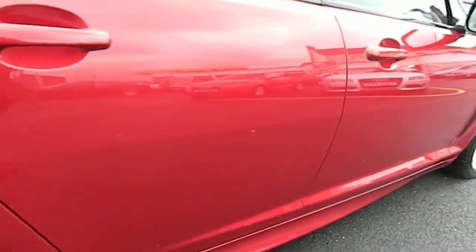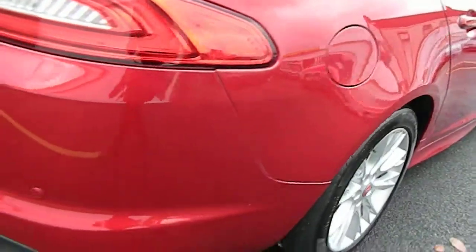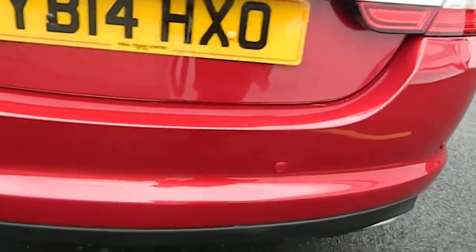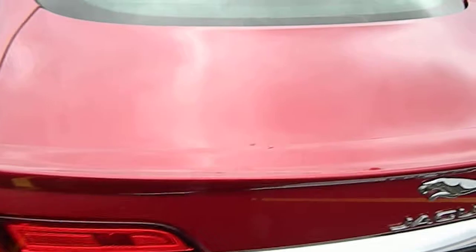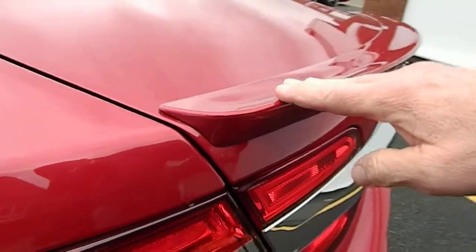All down the driver's side — nothing to report. No dents, no scratches, no scuffs. That's much the same going into the rear bumper — all the way around, no damage, no scuffs. Same on the boot, and there's a sport lip on the spoiler as well.